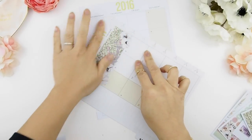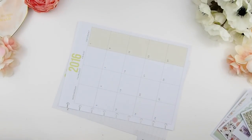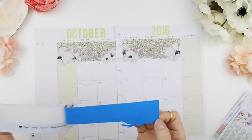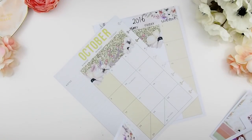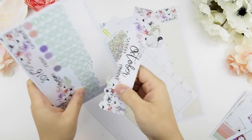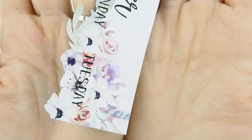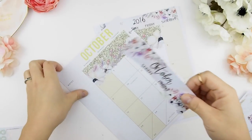First thing you do is lay down your date boxes — the empty date boxes. Also when you use my monthly kit, please peel with care and be gentle because the cutout pieces are very delicate. It's not like a straight cut line where you can just easily peel off.